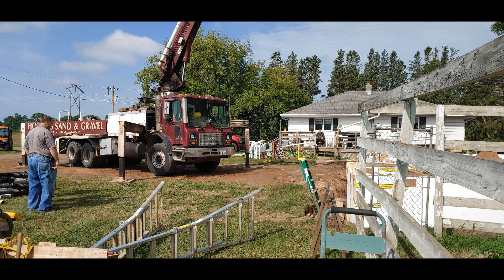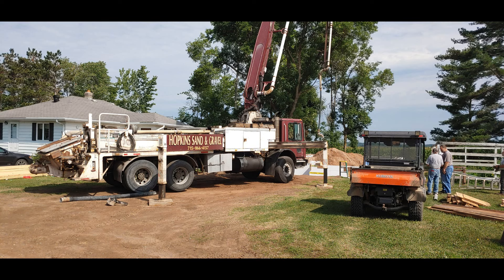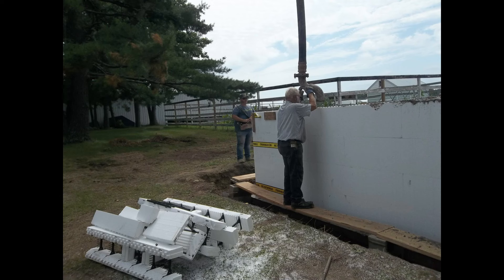Here's the pumper truck. This is the frost wall and basement wall pouring.